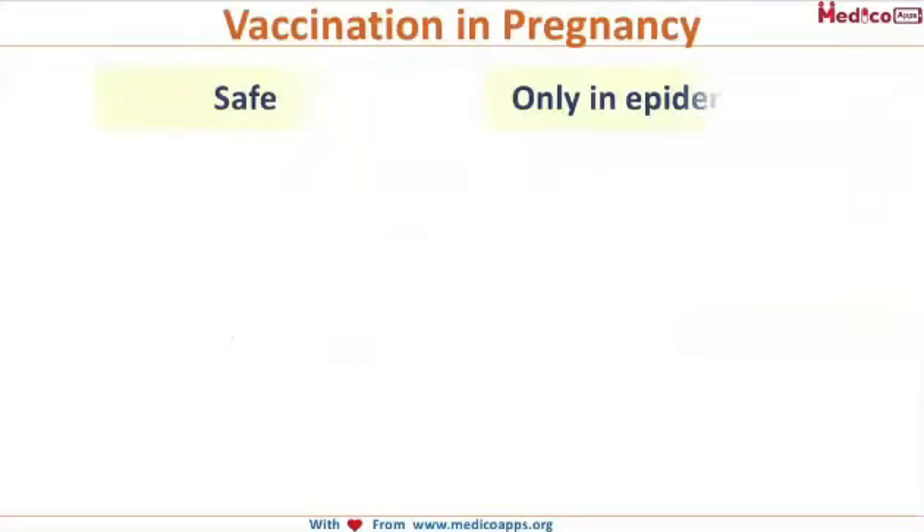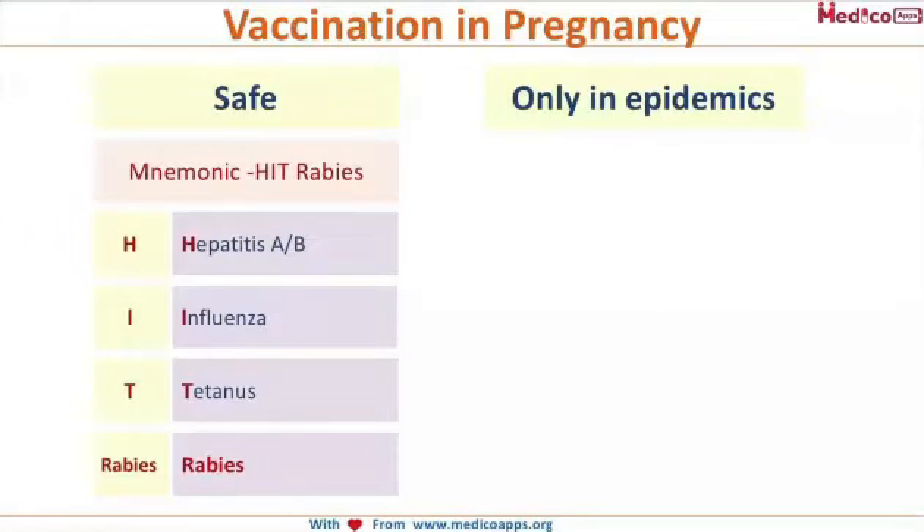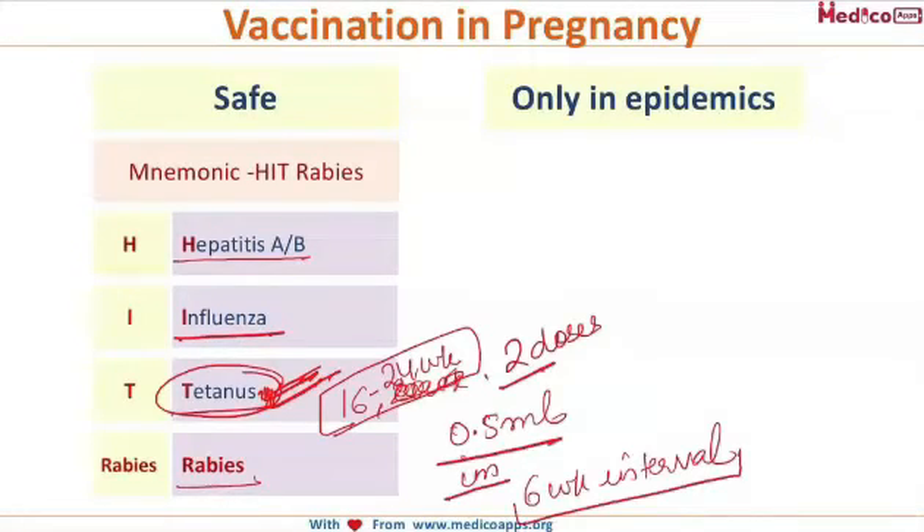Let us talk about vaccinations safe in pregnancy. They are Hepatitis A and B, Influenza, Tetanus, and Rabies. Tetanus toxoids are routinely given in pregnancy — two doses of 0.5 ml intramuscularly, six weeks apart, with the first dose between 16 to 24 weeks of gestation. The mnemonic for this is HIT Rabies: H for Hepatitis, I for Influenza, T for Tetanus, and Rabies.